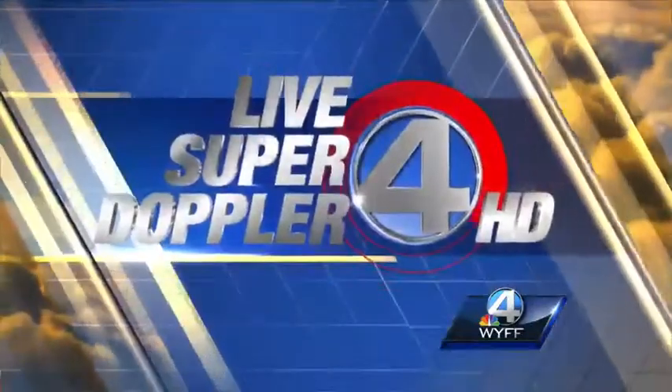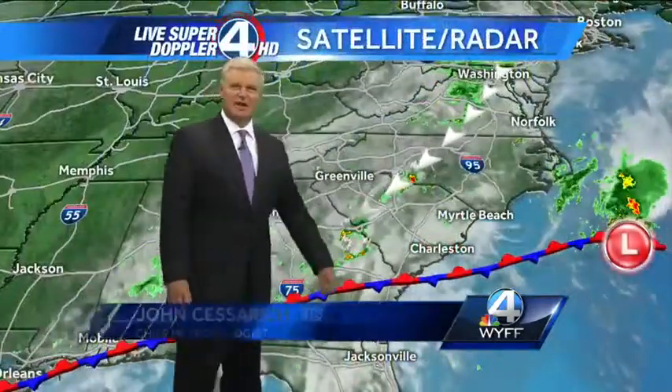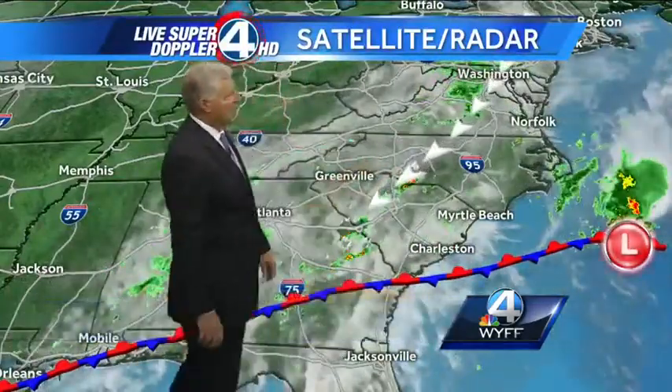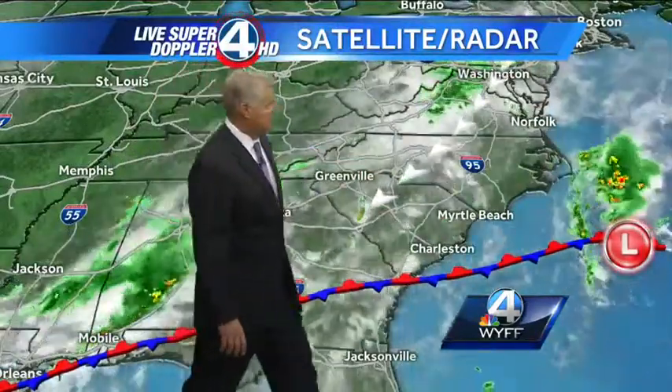Now your live Super Doppler 4HD weather forecast. What a difference a day makes. Yesterday we were sizzling in the upper 80s to around 90 degrees, and then with the northeasterly wind kicking in today, along with cloud cover and a couple of sprinkles, much cooler temperatures, especially in certain areas — I'll talk more about that in just a second.